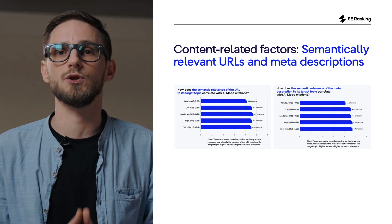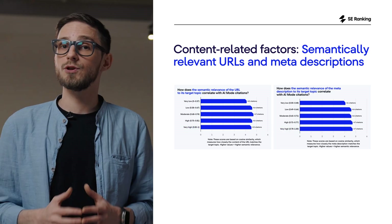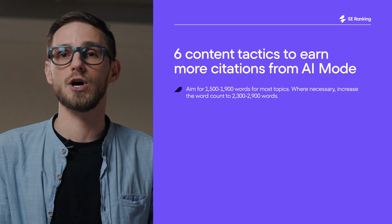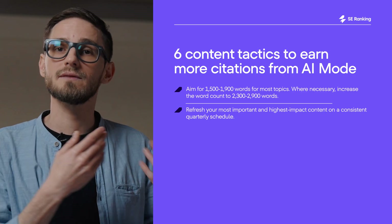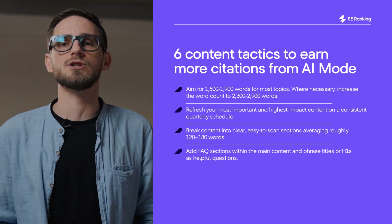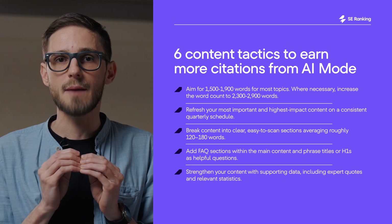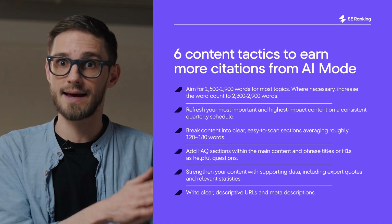Clear, semantically relevant URLs and meta descriptions also help. Pages with broad, descriptive URLs tend to earn more citations, while URLs that are too vague or weirdly narrow often underperform. Meta descriptions follow the same pattern. Here's how to put this to work: aim for more than 1,500 words when the topic needs depth; refresh key pages every 2 to 3 months with new data, statistics, examples, or clarifications; keep structure tight with short sections, clear headings, and scannable formatting; add FAQ blocks; use clear, descriptive URLs and meta descriptions that match the full topic, not just a single keyword; and write in simple, natural language that's easy for people and AI to process.